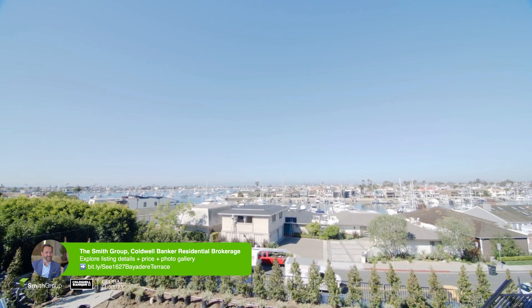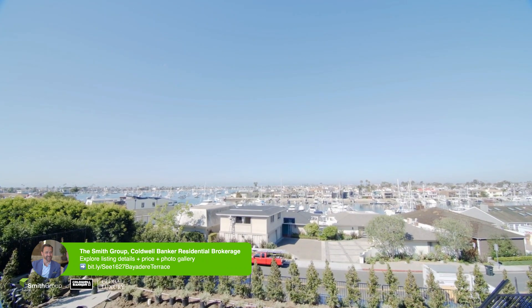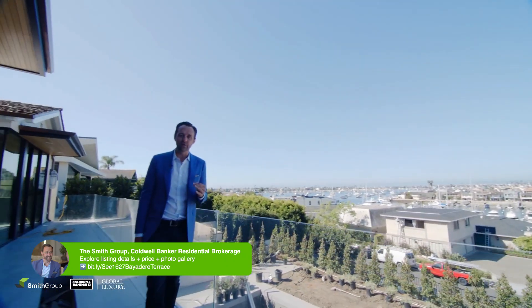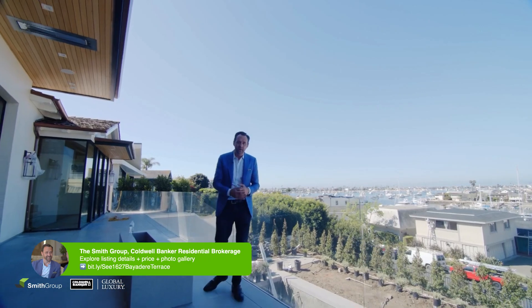Thanks for joining the tour. Look for more information on 1627 Bayadier Terrace. We will be finished May 1st, ready for you to move in. Call me for a showing or to get more information.